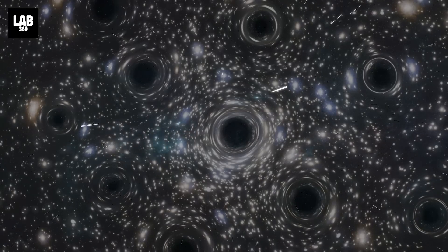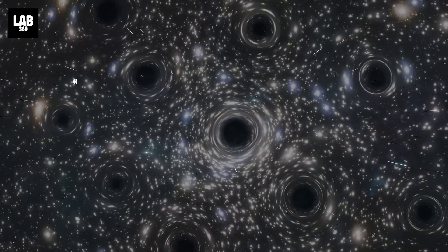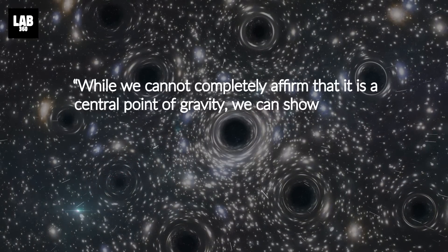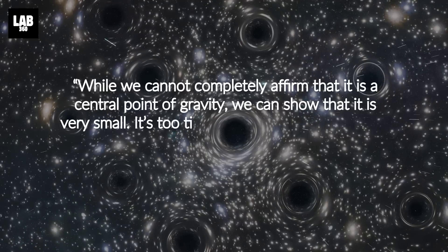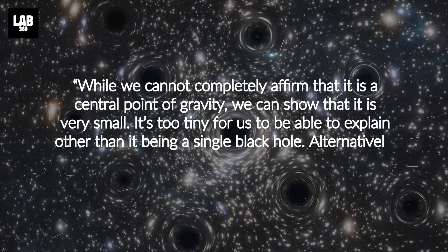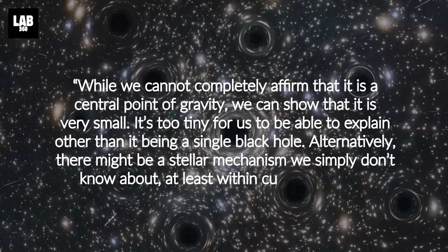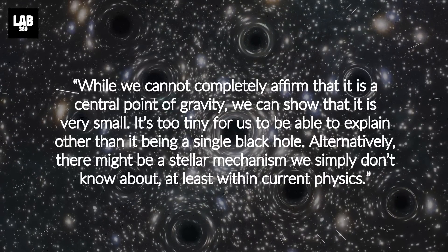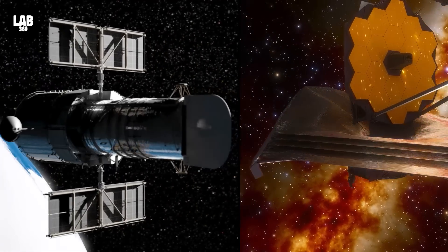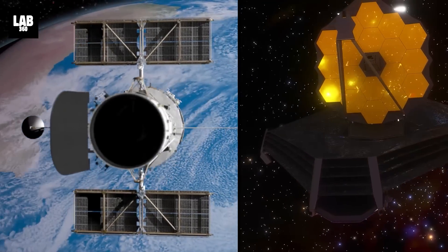Eduardo Vitral of the Space Telescope Science Institute spoke about the finding, saying: 'While we cannot completely affirm that it is a central point of gravity, we can show that it is very small. It's too tiny for us to explain other than it being a single black hole. Alternatively, there might be a stellar mechanism we simply don't know about, at least within current physics.' Looks like even Hubble is joining Webb in finding cosmic enigmas that we cannot fully explain.